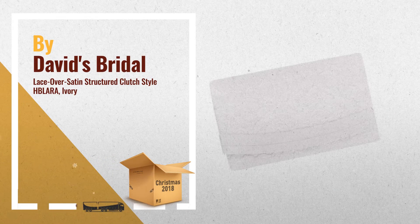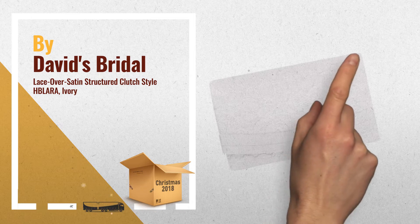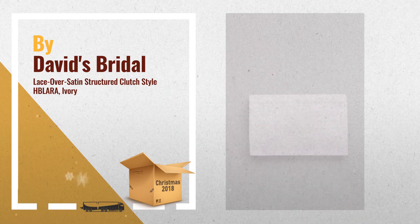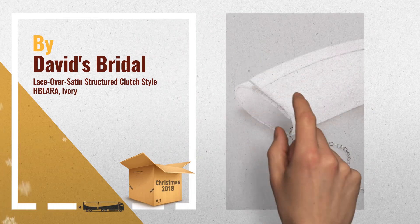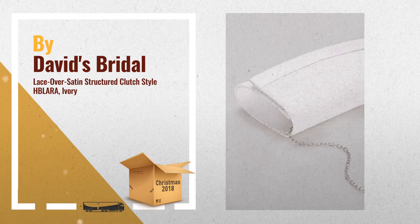Number 2: A perfect clutch for the bride. This satin trim lace clutch keeps essentials close at hand and is as pretty as can be. Synthetic, hidden chain strap, magnetic snap closure, 5 inches high, 7.5 inches wide, imported.